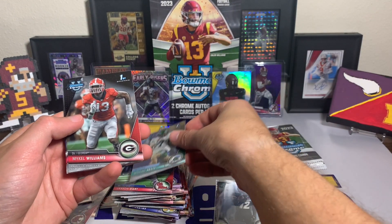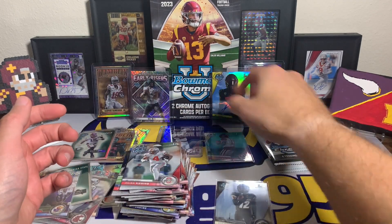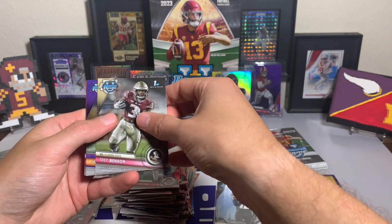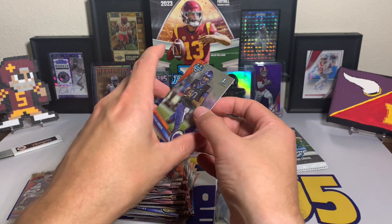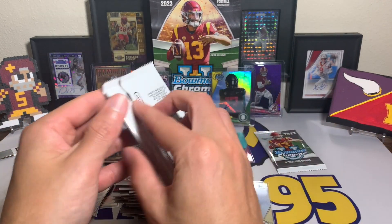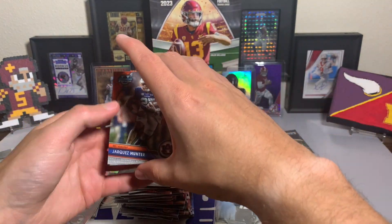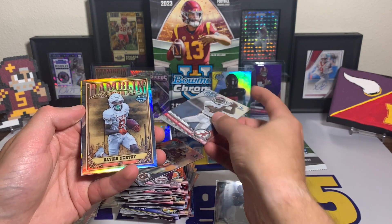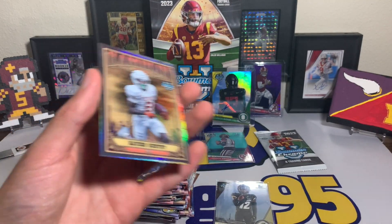Michael Pratt, Michael Williams, Jared Verse, and Julian Fleming. Three packs to go — no Shedeur Sanders yet. Trey Benson, Nate Wiggins, Taylen Green — that's a parallel — and Will Rogers, just a refractor. Another quarterback, two packs to go. Jarquez Hunter, Emmanuel Henderson, Ramblin' Man Xavier Worthy from Texas, and Roman Wilson. Really hope we didn't get skunked on the second auto — it's got to be in this last pack.